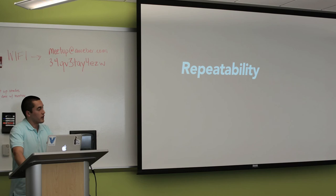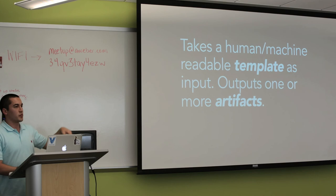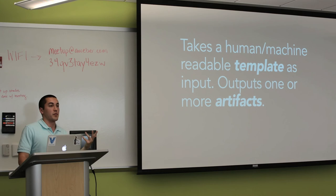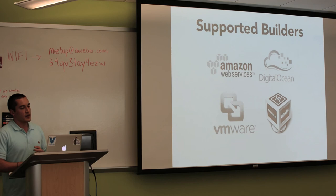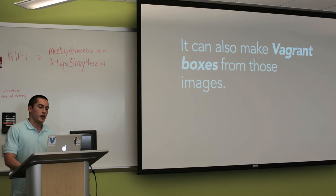What does Packer actually do? It takes a human/machine-readable JSON template as input and outputs one or more artifacts, which are generally machine images — but could also be a Vagrant box. Right now Packer can build instance-store and EBS AMIs, DigitalOcean snapshots, and VMware machines — the Fusion logo, but it works with Workstation and Player as well. From all of these it can also make Vagrant boxes. It can do all of those in parallel. It's completely extensible — you can add new builders like OpenStack, new provisioners like Ansible, and post-processors.